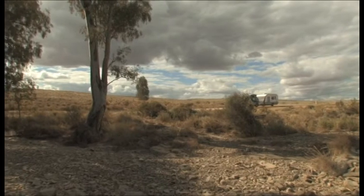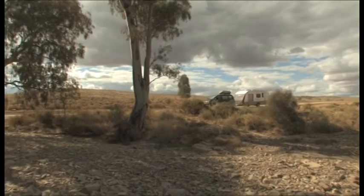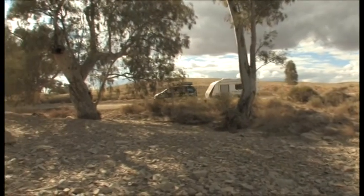The last 100 kilometres takes us through many more dry creek beds, corrugated roads and dust.